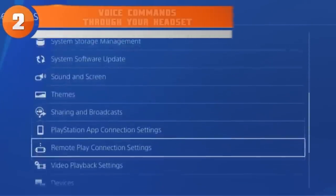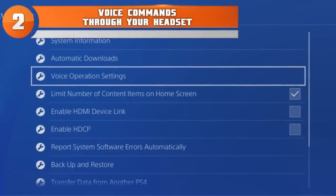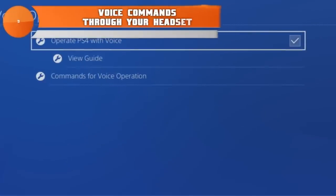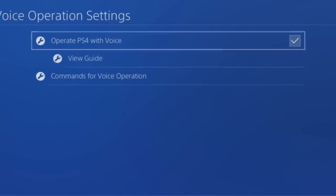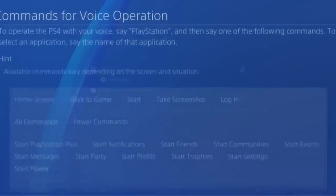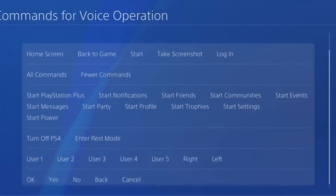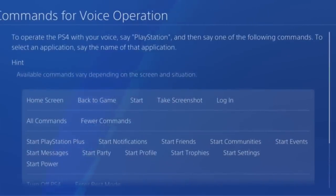At number two: many people forget that the PlayStation 4 has a lengthy list of voice commands available. These can be accessed by any microphone — if you turn on voice commands in your settings, a microphone plugged into your controller can activate them. Your voice control settings also have a complete list of everything you can do. A lot of people know the Xbox One has voice control, but PlayStation 4 does as well.